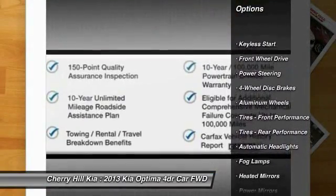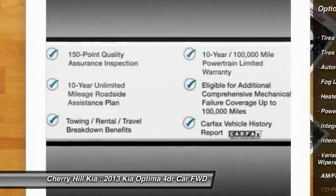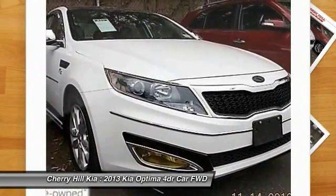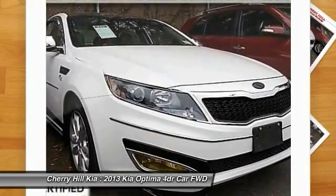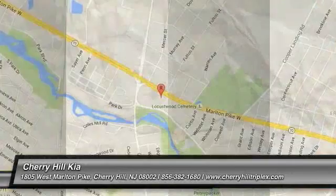Here are some of this vehicle's great options: stability control, traction control, anti-lock braking system, steering wheel audio controls, keyless entry, leather-wrapped steering wheel, Bluetooth, driver airbag, power steering, and adjustable steering wheel.